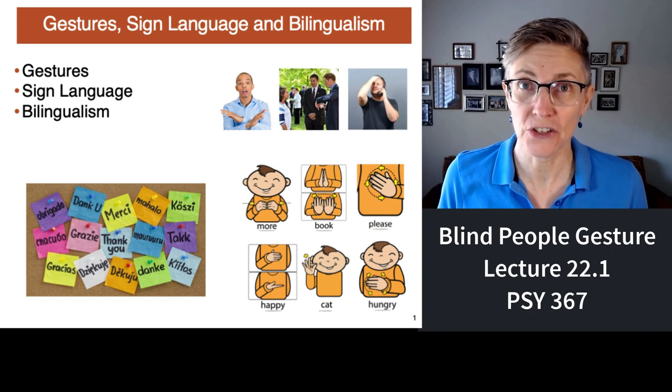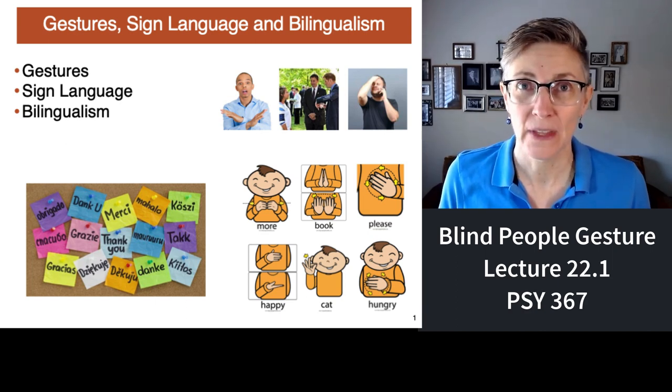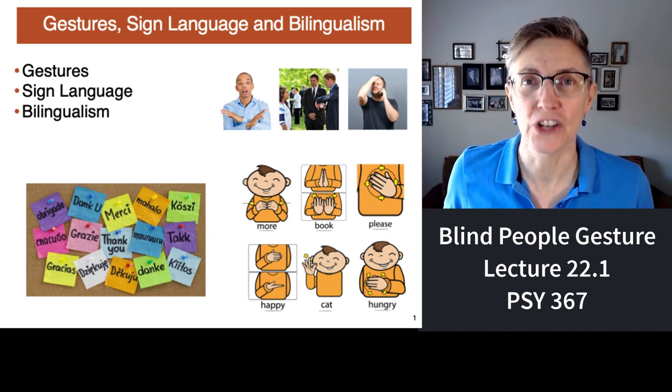Welcome to Lecture 22, which will cover gestures, sign language, and bilingualism. This first segment will focus on gestures.